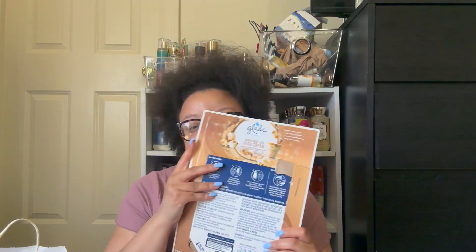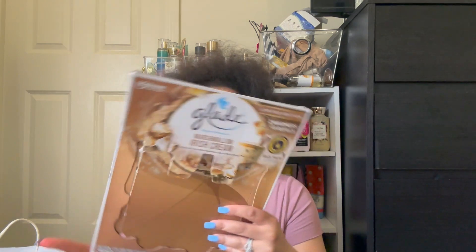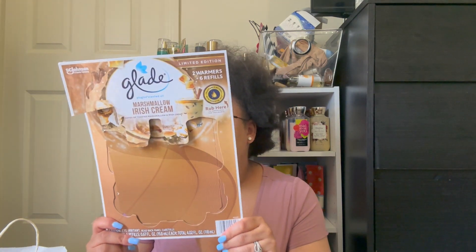Excuse the background noise, y'all — my husband just decided in the middle of the day he wants to clean the carpet downstairs. I'm going to try to talk loud and over it. Next up, I have these Glade Marshmallow Ice Cream plug-ins with notes of toasted marshmallow and Irish cream. I bought these from BJ's as well. They're limited edition and they did what they had to do in my downstairs area. I would probably pick them up again in the fall and winter, but it's just not giving a spring scent to me.